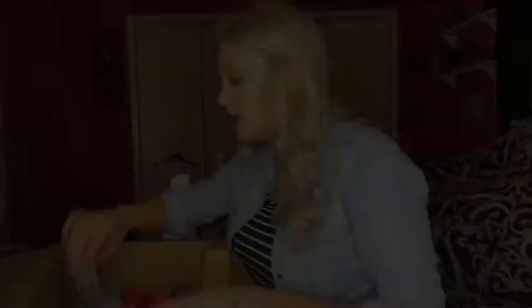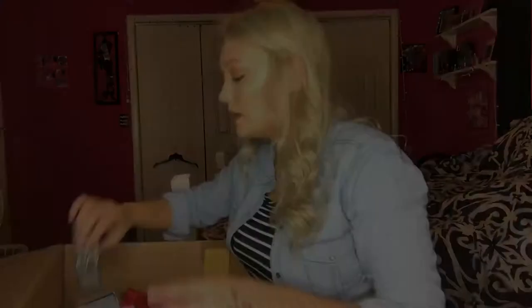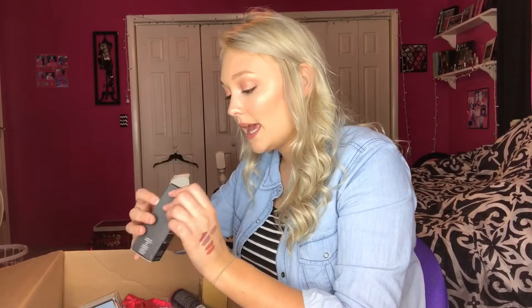Moving on to makeup. The first thing I got was the NARS All Day Luminous Weightless Foundation in the color Light 3 Goby. The packaging is so luxurious — I love glass packaging, it feels so high-end. I got this for my naturally pale skin when I don't have self-tanner on. I've heard really good things, especially that it's good for dry skin. I think it was $49.